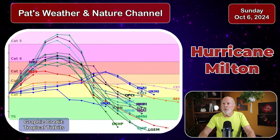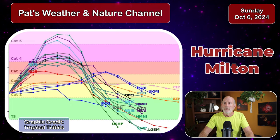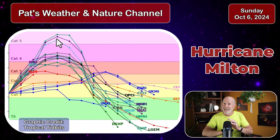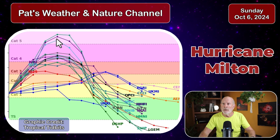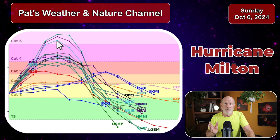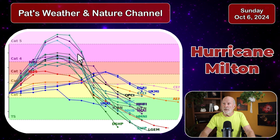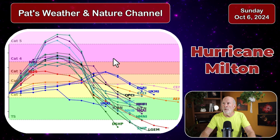Let's look at the potential strength of the storm. The computer models and hurricane models indicate a high probability of a Category 4 hurricane, with some models even suggesting the possibility of Category 5 — that's 156 miles an hour or greater. There are some probabilities of that being achieved as it's in the warm, almost hot waters of the eastern Gulf of Mexico. It won't be at that strength at landfall, as wind shear will start developing as it approaches the coast of Florida.